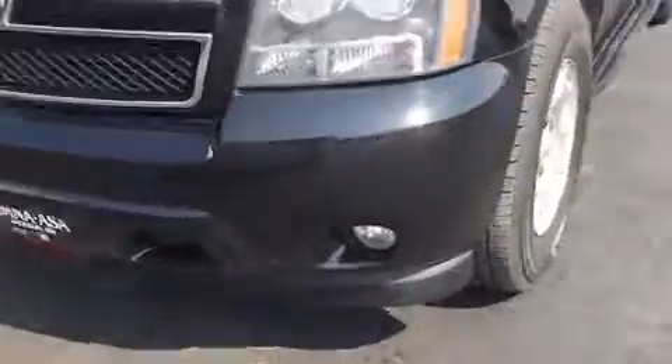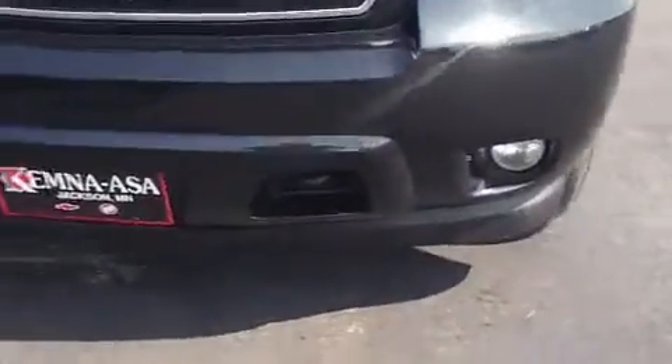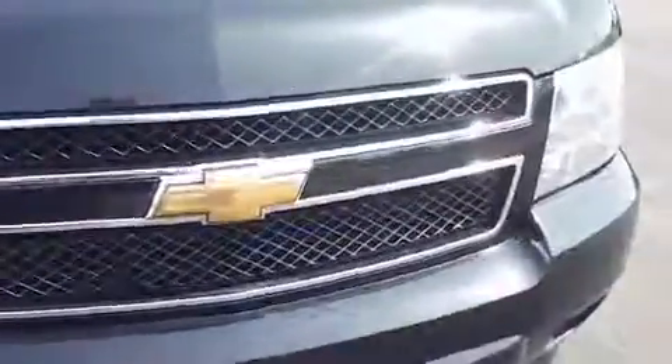Come around here on the front and see we've got the body color bumper. You've got the fog lamps down below as well as some tow belts. Got some chrome trim on the grille here. You've got some accents in the hood — gives it a nice aggressive sporty look.